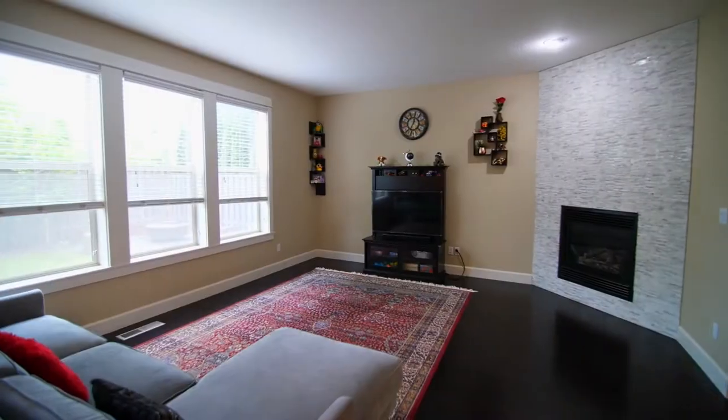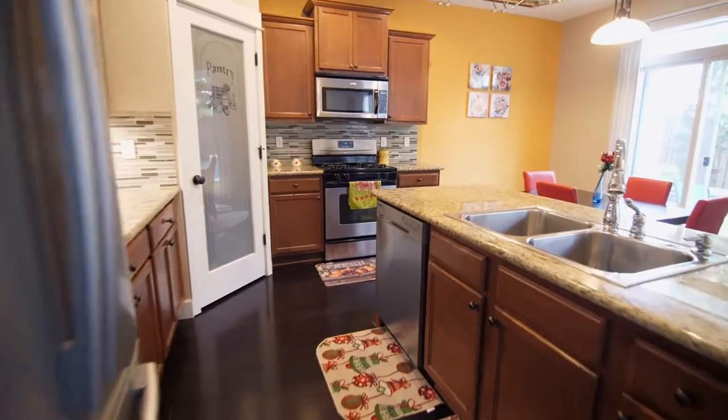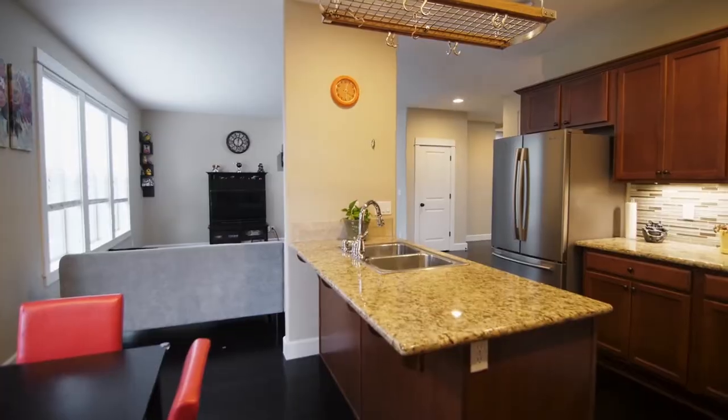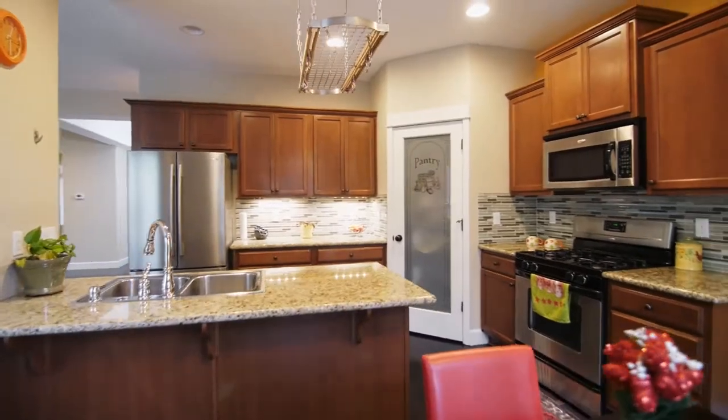A corner fireplace is framed with beautiful marble. The great room opens to the delightful kitchen with a granite island, pantry, stainless steel appliances, and a full backsplash.